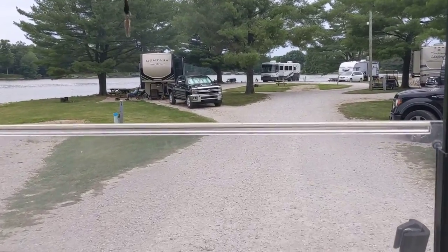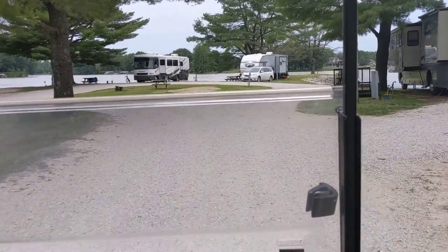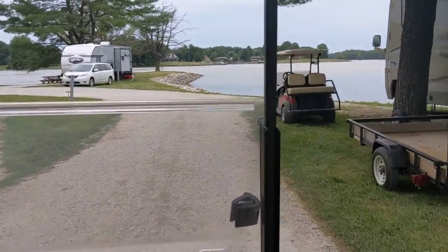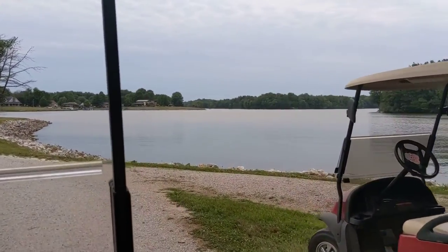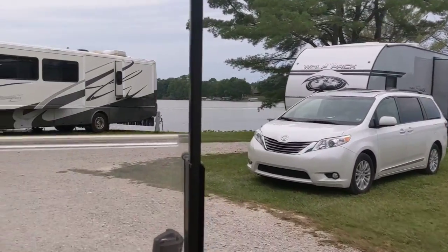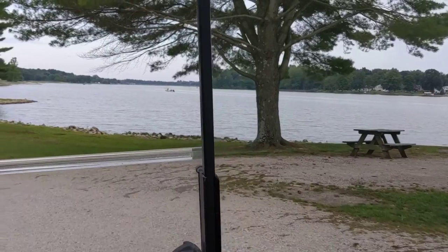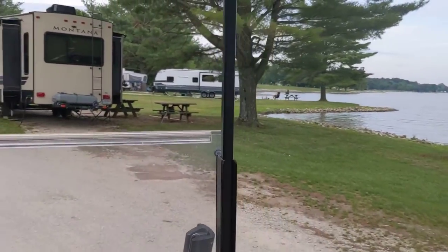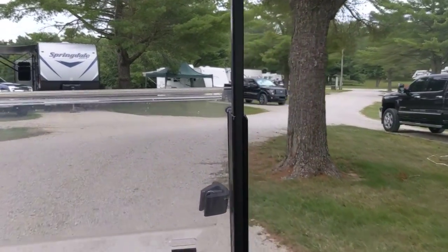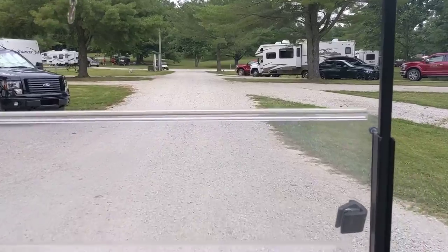There's a pull-through site right here, really close to the lake. More lake on this side, which would be the south side — the south side of the main grounds. Golf carts are the only motorized vehicles allowed here.